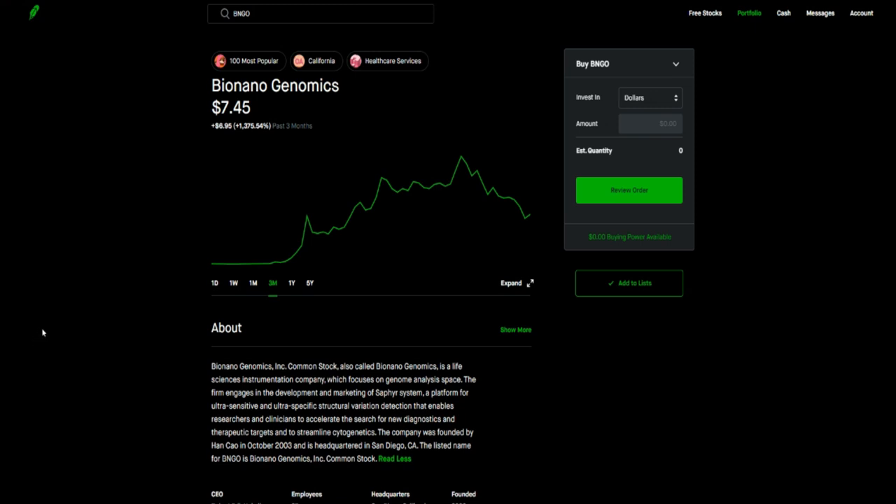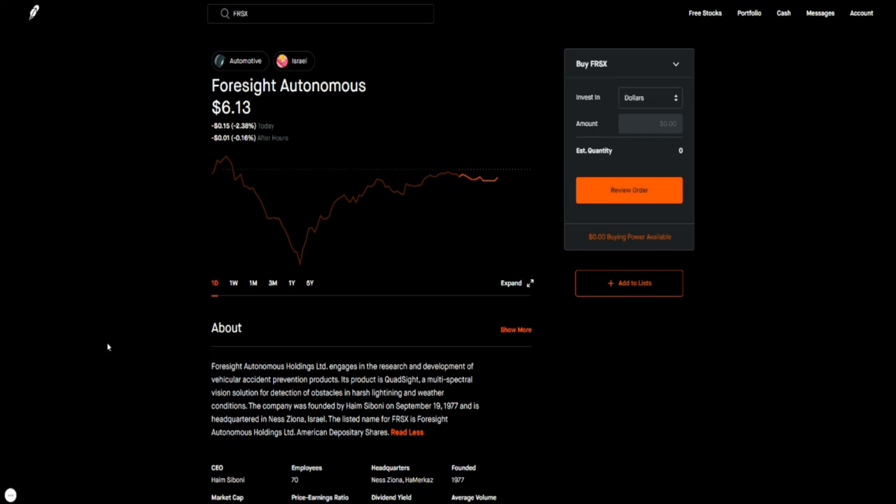Next is Foresight Autonomous, ticker symbol FRSX. This company provides accident prevention solutions. Their product works better than LiDAR technology because it can actually detect objects in cloudy weather due to the way it's designed, whereas LiDAR technology needs light and visibility. This one can see an object in a cloudy situation before the object even becomes visible.